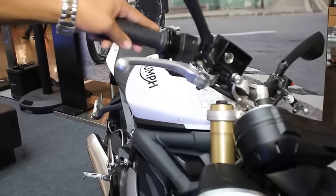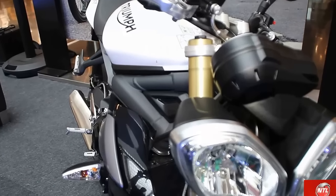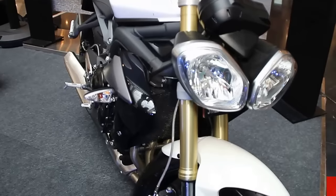Another model comes as an upgraded version called the Speed Triple. It is a 1050cc engine with around 135bhp, compared to the Street Triple's 105bhp.